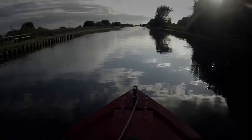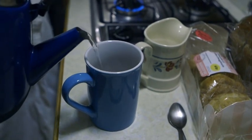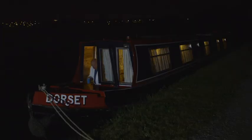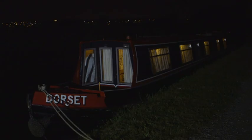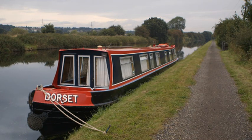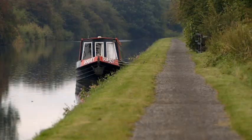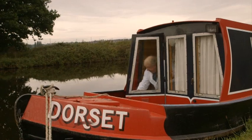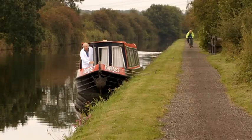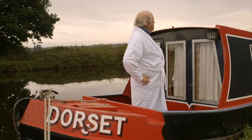This grand canal still carries thousands of tonnes of cargo a year. But despite the industry, it can also be incredibly peaceful. I'm now well over halfway from Goole to Leeds, and at the end of a long day, a quiet mooring is just what I need. I'm outside Stanley Ferry on the Aire and Calder Canal, about 15 miles from Leeds — and suddenly I seem to be on my own.